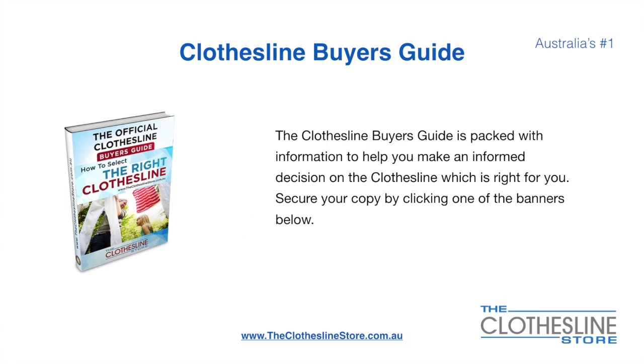If you're not sure what product to buy, The Clothesline Buyer's Guide is jam-packed with information to help you make an informed decision on the clothesline that is right for you. You can secure your copy by clicking any one of the banners on The Clothesline Store.